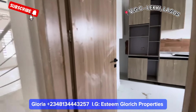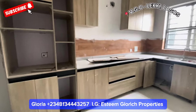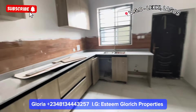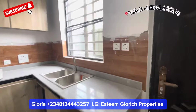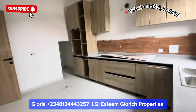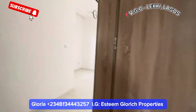Here we have the kitchen section. Work is still ongoing here — it's not fully fixed yet. There's a small space here that can be used for your store or pantry. This is what our kitchen looks like, though the kitchen is not fully fitted yet. This exit here leads to the back of the house.